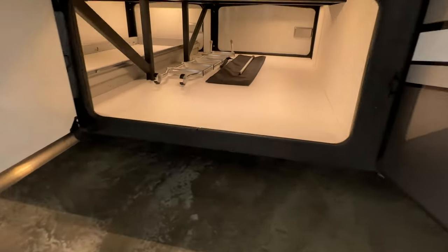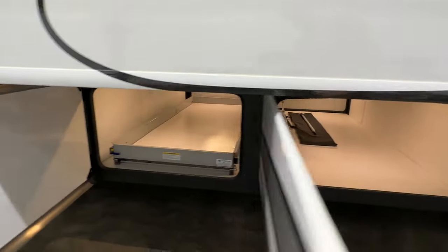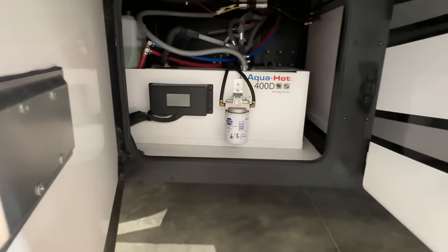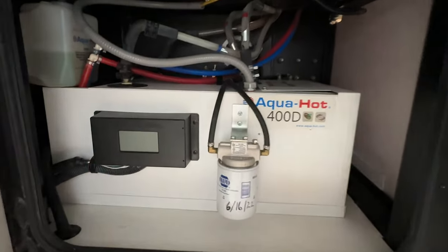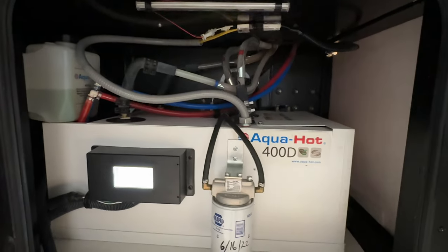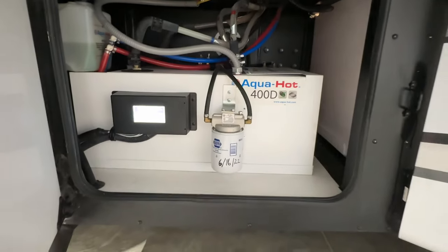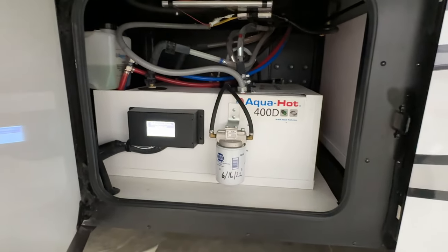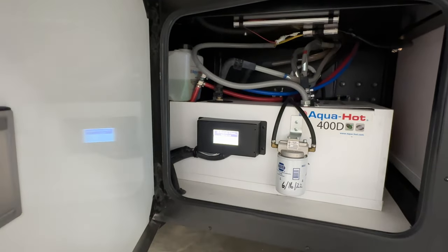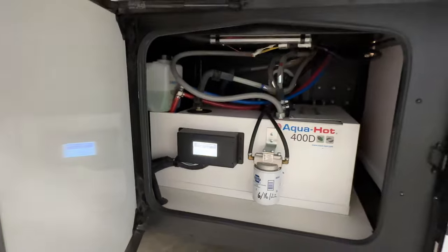Here's the other side — lots of storage. And here's the Aquahot. This is what you see on top-of-the-line coaches. I've had quite a few of these and they're great. It works off diesel — it's like a diesel furnace, burning the same fuel that's in the main tank. You also have two electric elements for electric operation as well.